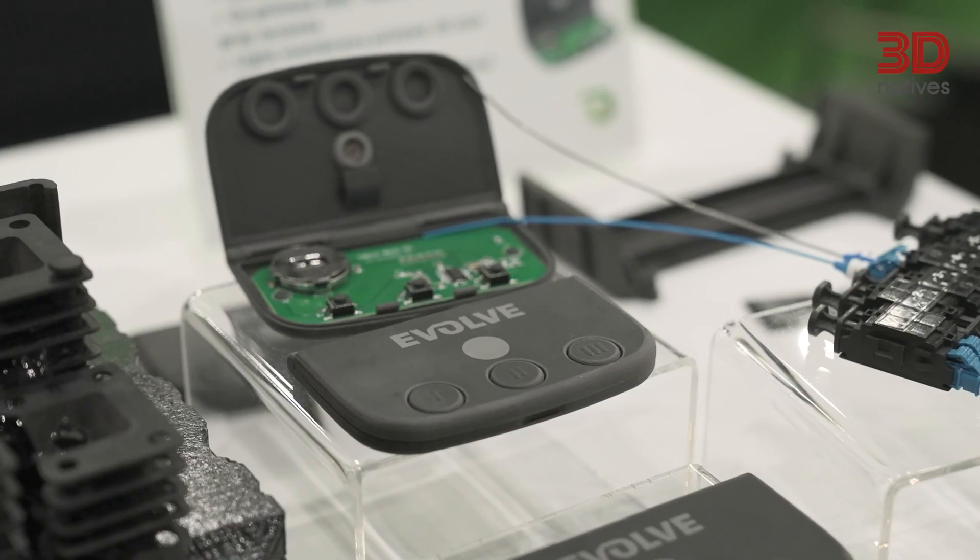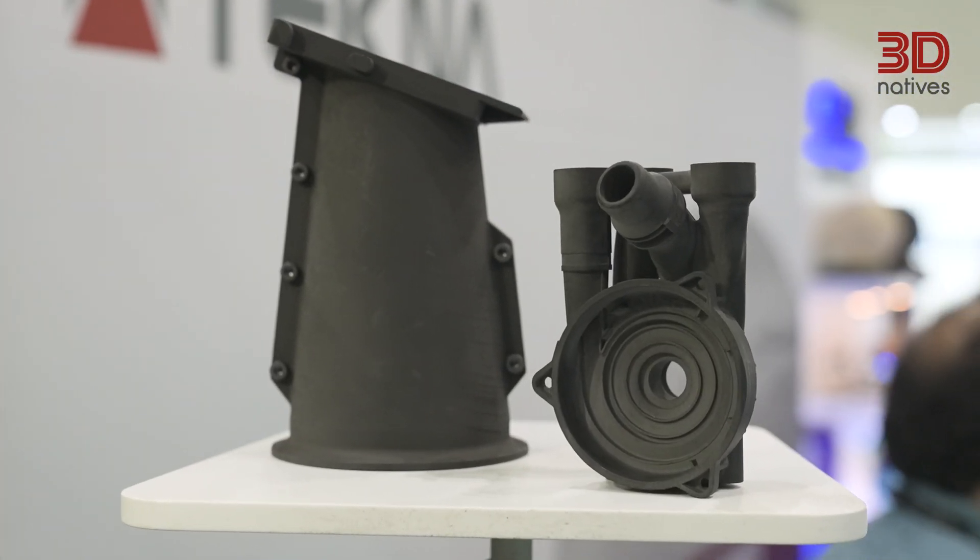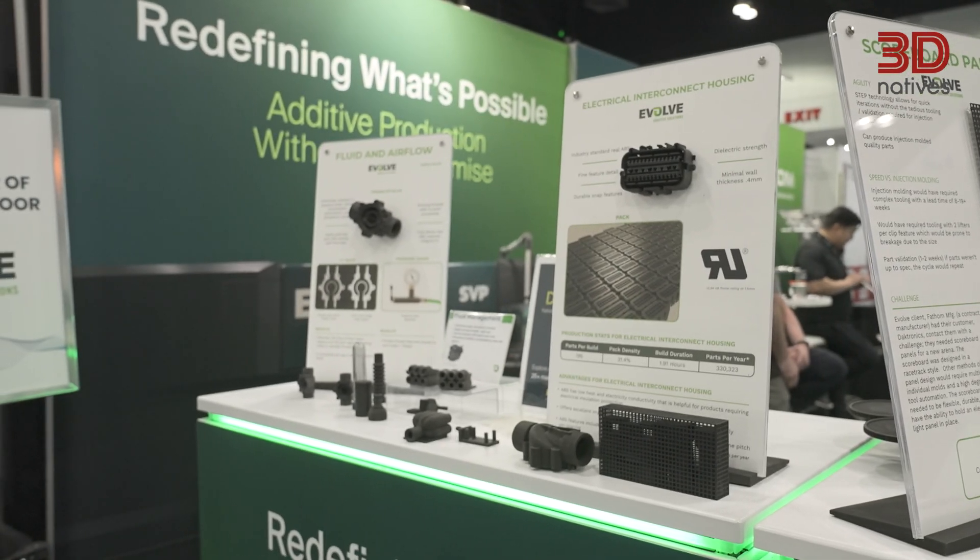STEP technology was architected for production to begin with, so we did all the things necessary to make it a technology that can go all the way from prototype to bridge production into full production by using very small particles in very thin layers. Other technologies you've got to compromise — you either can be high fidelity and repeatable, or you can use real engineering thermoplastics but with thick layers or big particles. We have a technology that can deliver a no-compromise solution for customers that want to use real plastics in production applications.